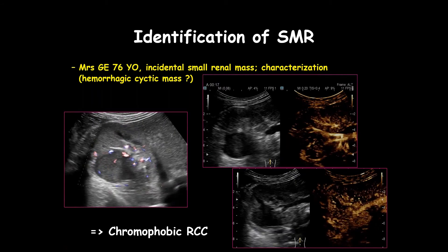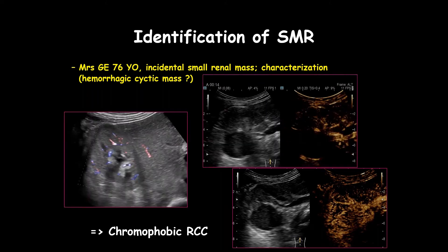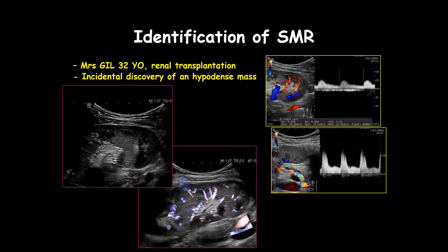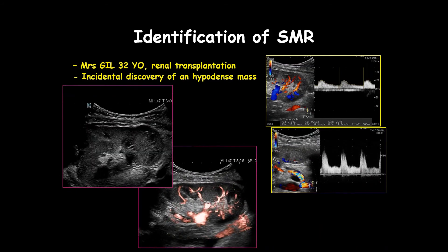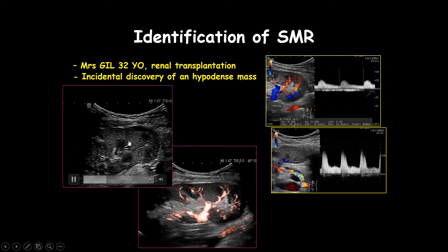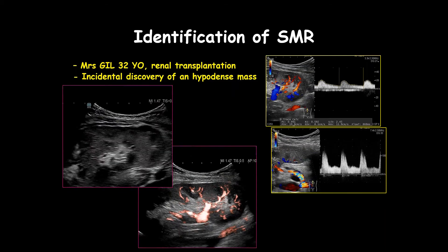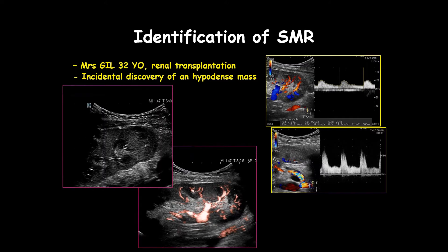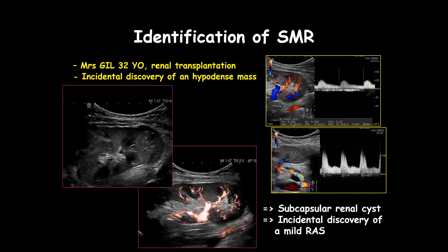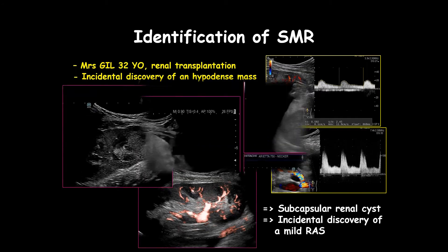Moving on — this was a chromophobic renal cell carcinoma. The advantage of good ultrasound techniques is that we can characterize even very small lesions, such as this hypoechoic area detected during MRI examination of a renal transplant. Good image quality can stand by itself: you can see this is just a subcapsular cyst, and incidentally we also discovered mild renal artery stenosis in this renal transplant.